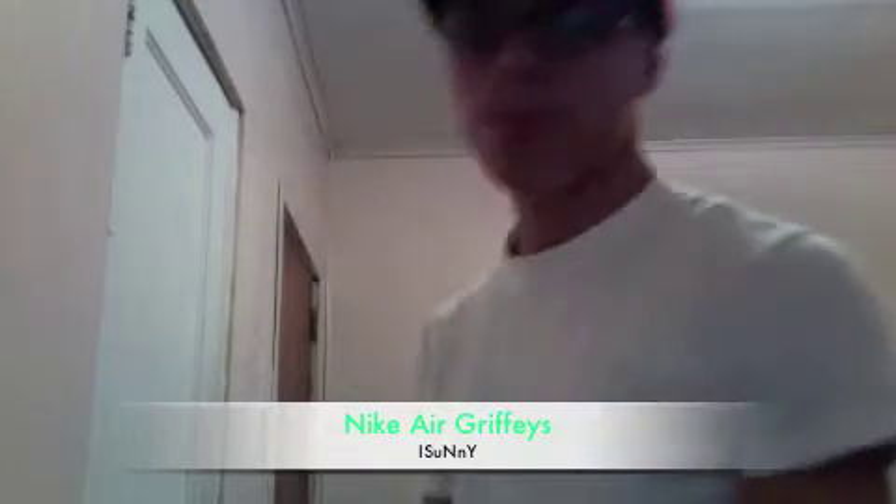Let's get into it. It's a Nike box. What sneaker do you think it is? I probably think it's the Penny Coppers, but honestly, they're not.